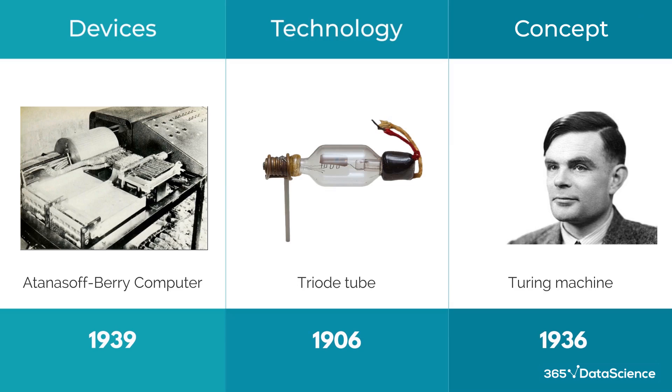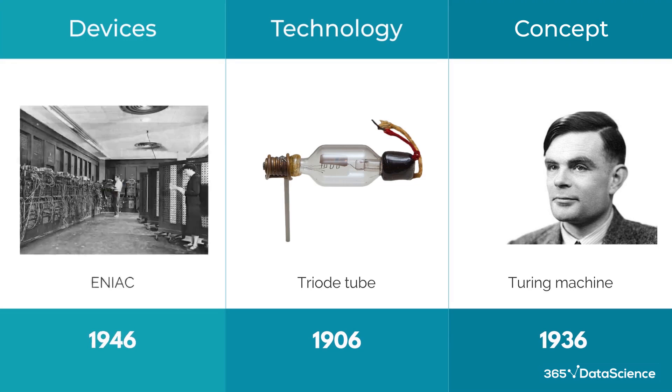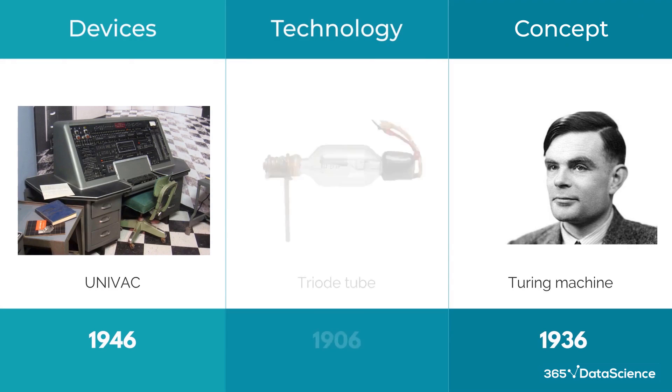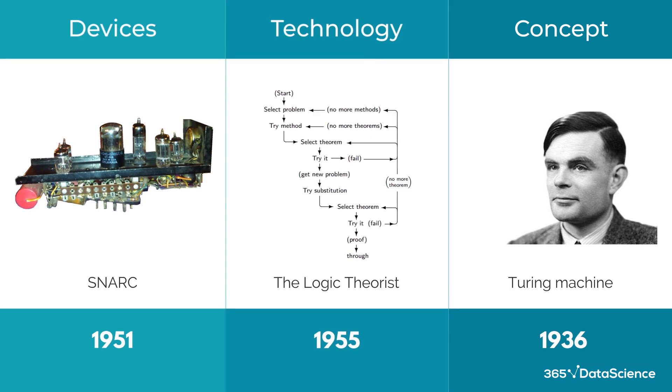Work on the Atanasoff Berry was discontinued due to World War II, but other computers built for the war effort — like the Colossus and Zuse Z3 — were developed. During the war, a model for computational neural networks was created. After the war ended, we got the ENIAC, the grandfather of digital computing, the UNIVAC for business and government, the transistor, and the first thinking machines in the SNARK and the IBM 701 — the first computer that displayed AI capabilities as it learned to play checkers. The 50s saw another step forward in machine learning with the logic theorist, a program designed to mimic the grammar skills of a human, dubbed the first AI program.